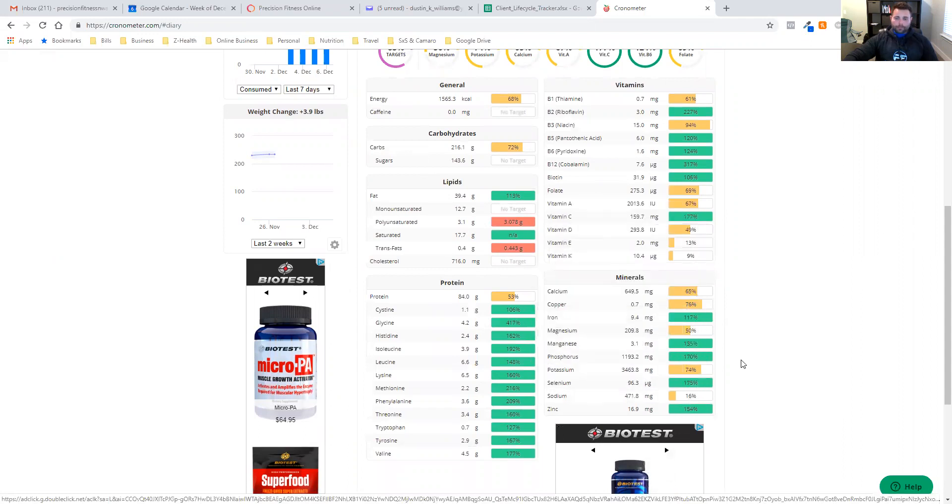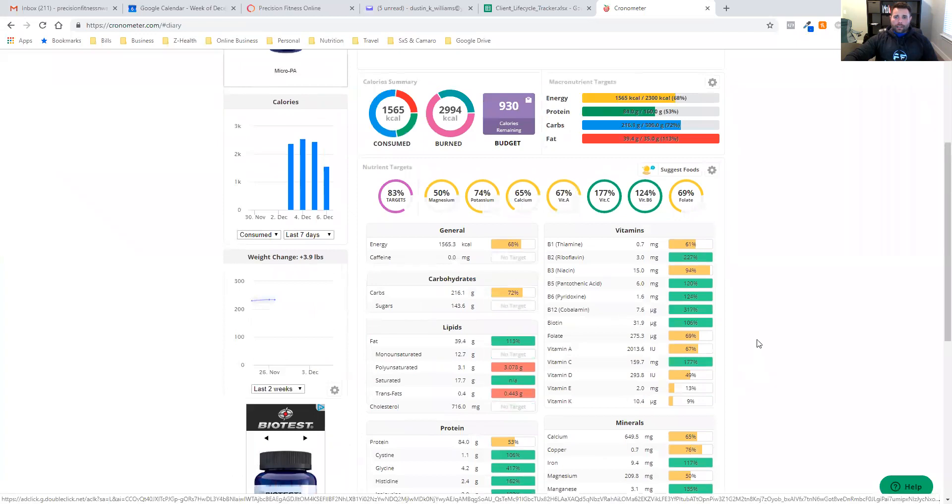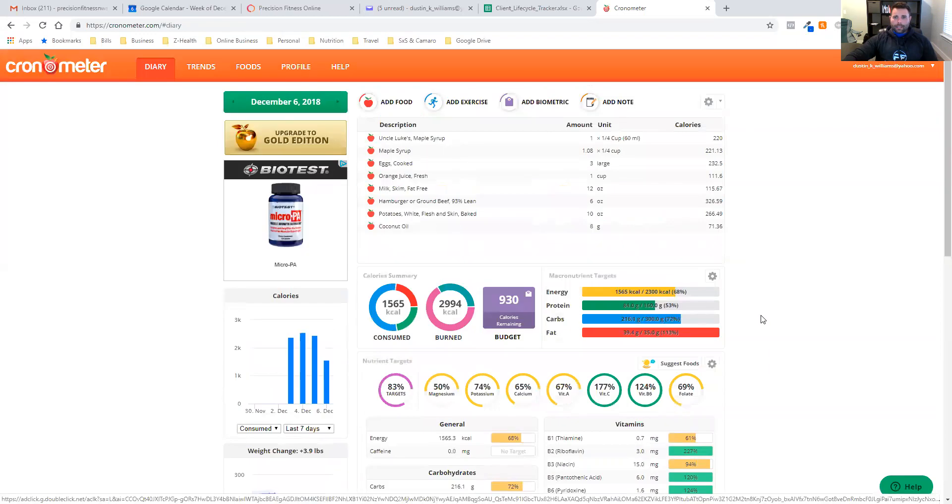It's not necessarily about looking at it on a day-to-day basis — it's more about looking at it over a period of time. Once you're done and you know you've logged everything for the day, come over here and mark the day as complete. You're going to mark it as complete because now we want to start pulling trends.